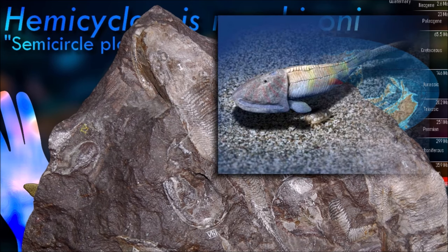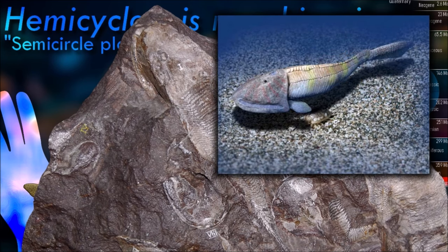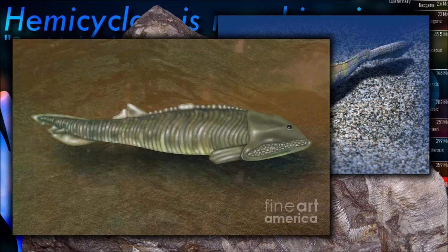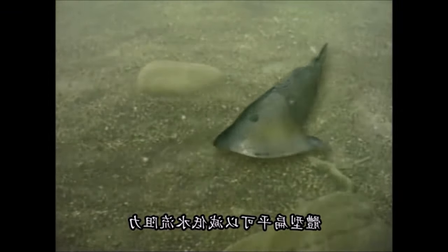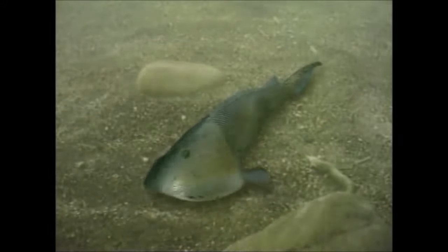Most osteostracans had a massive cephalothoracic shield, but all middle and late Devonian species appear to have had a reduced, thinner, and often micromeric dermal skeleton. This reduction may have occurred at least three times independently because the pattern of reduction is different in each taxon.